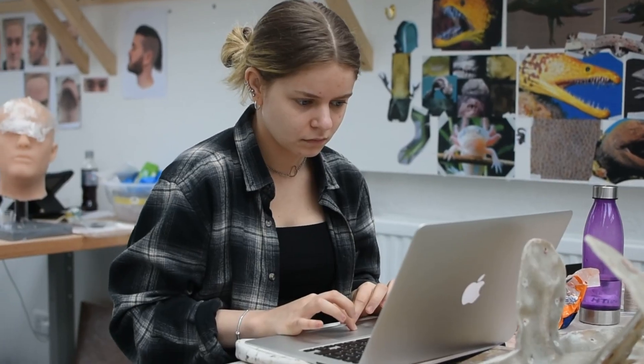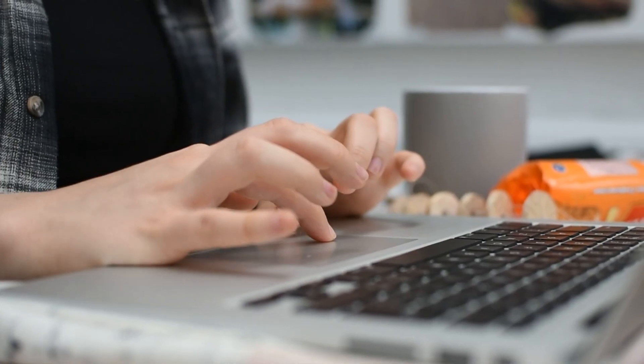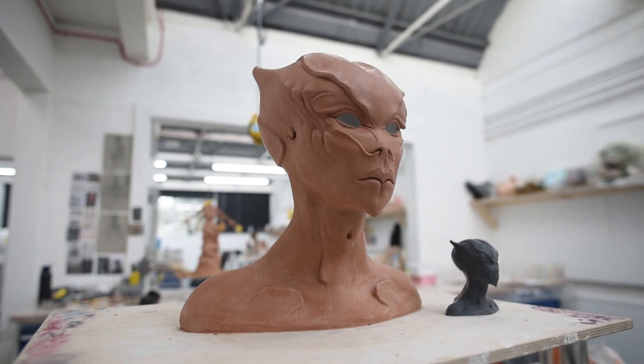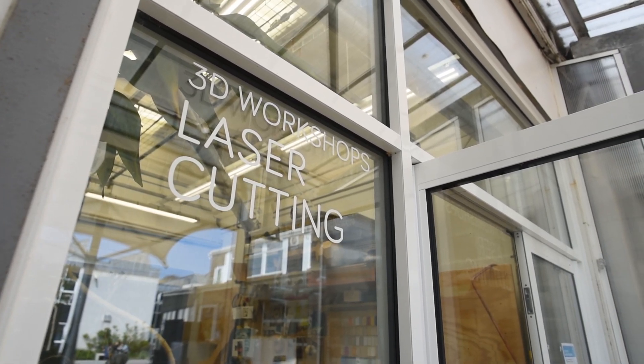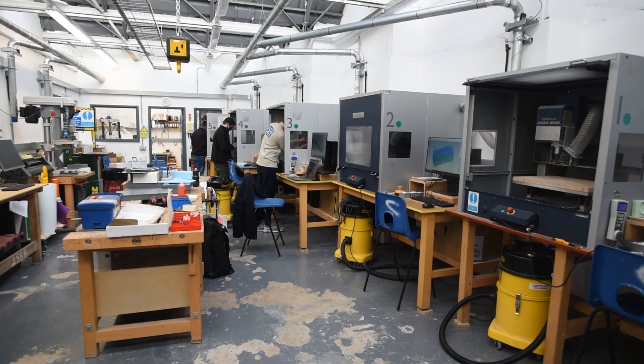We've partnered with Falmouth University to create this new and unique Prosthetic Effects MA. I don't think there's anyone else doing this kind of thing that's so industry relevant right now. We are designing and modelling and doing so much in 3D and bringing it into the real world. The great thing about the studios here is we've got all the up-to-date gear we could possibly need — resin printers, filament printers, milling machines, high-definition scanners — all the technology we're using in the industry, right here at Falmouth.